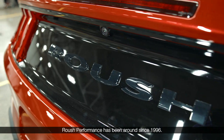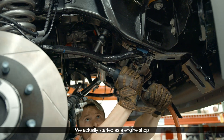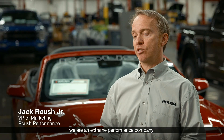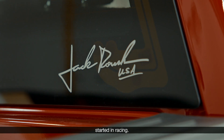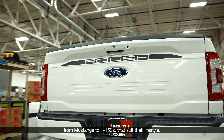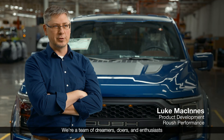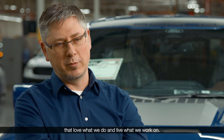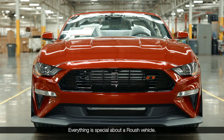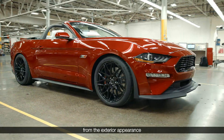Roush Performance has been around since 1996. We actually started as an engine shop building racing engines, so really at our core we are an extreme performance company. Started in racing, we develop vehicles for our customers from Mustangs to F-150s that suit their lifestyle. We're a team of dreamers, doers, and enthusiasts that love what we do and live what we work on. Everything is special about a Roush vehicle — it's the feeling you get when you get behind the wheel, from the exterior appearance.